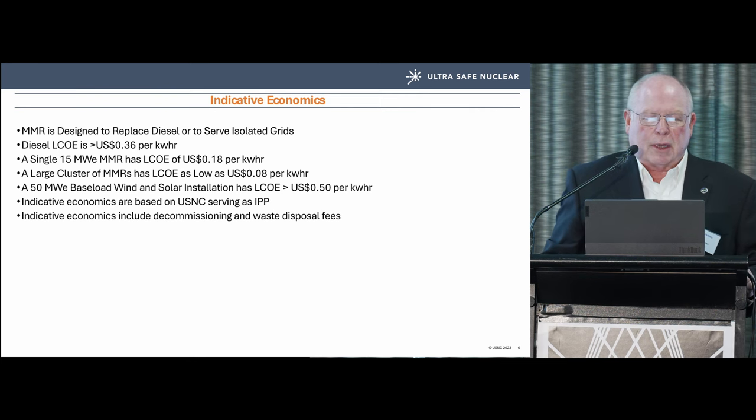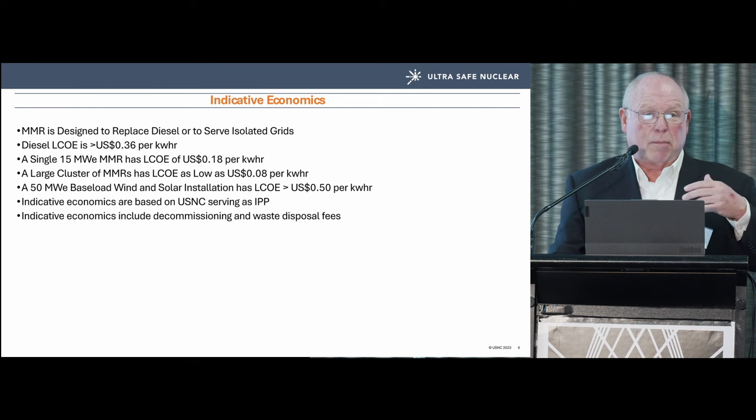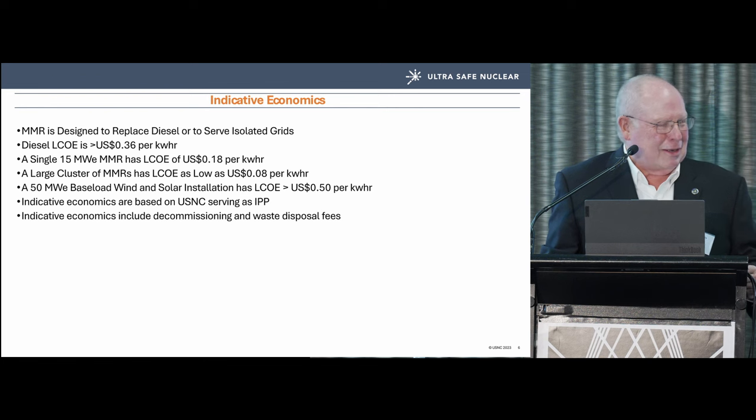These are indicative economics with USNC acting as the independent power producer — we're structuring ourselves to sell power, not reactors, though there will be situations where buyers purchase the plant. The indicative economics include decommissioning and waste disposal fees, which is the third most-asked question after safety and waste disposal: do you include the money for waste disposal?